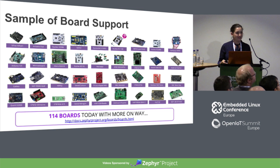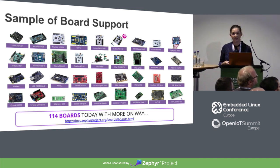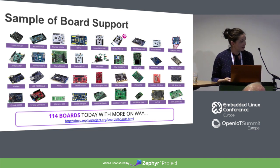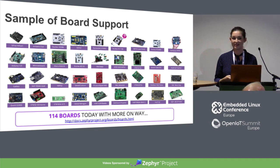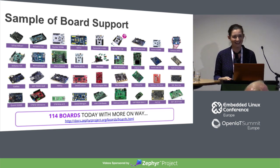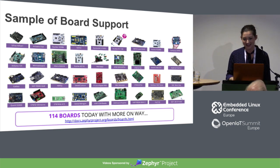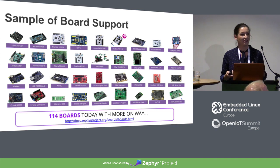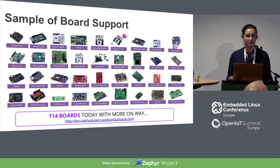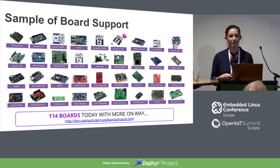One of the parts I love the most about Zephyr is the number of supported boards. When you've got something like 114 — the count was today and it's literally going up very close to every day — developers are now able to pick what they want to put in their embedded device based off of cost and any of the other constraints that they're facing, instead of being bound by a board or an architecture.